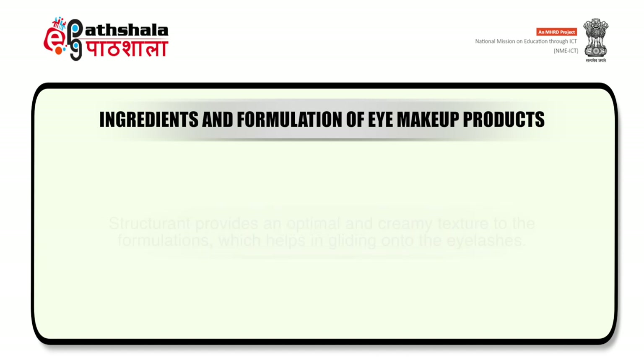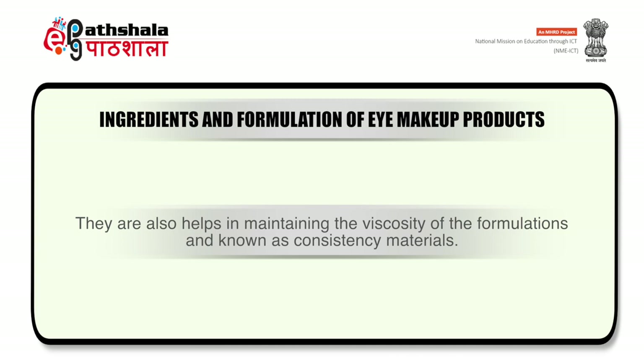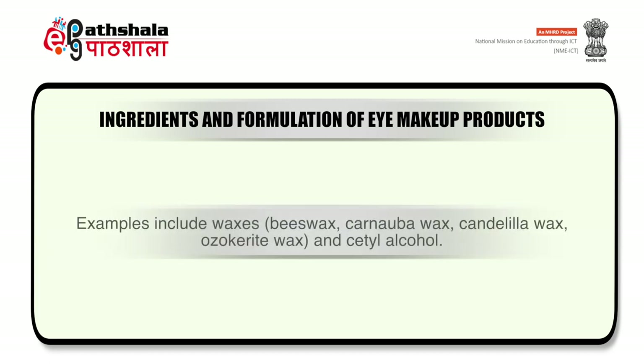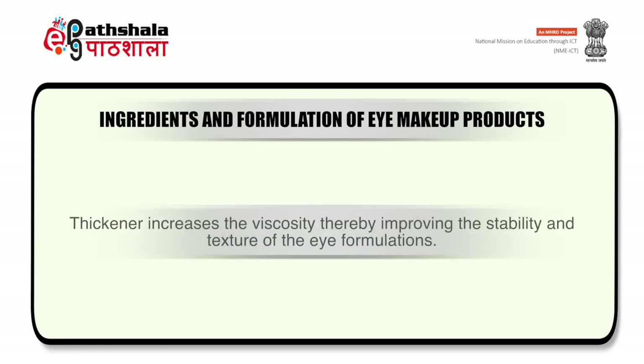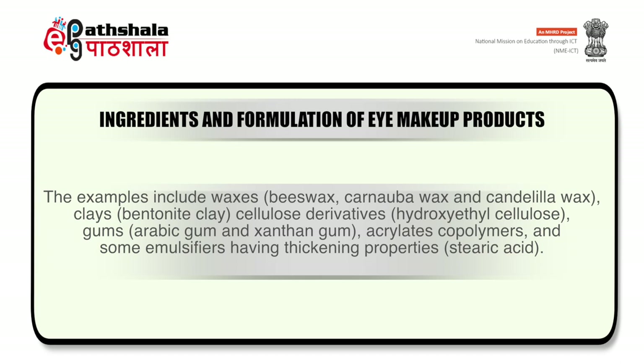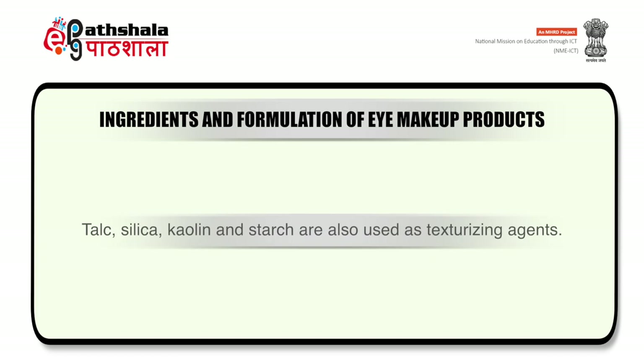Next ingredient is structurants. These provide an optimal and creamy texture to the formulations which helps in gliding onto the eyelashes. They also help in maintaining the viscosity of formulations and are also known as consistency materials. Examples include waxes like beeswax, carnauba wax, candelilla wax, ozocerite wax or cetyl alcohol. The next excipient includes thickeners and stabilizers. Thickeners are used to increase viscosity, thereby improving the stability and texture of the eye formulations. Examples include waxes like beeswax, carnauba wax or candelilla wax, clays like bentonite clay, cellulose derivatives like hydroxyethyl cellulose, gums like Arabic gum and xanthan gum. Acrylates, copolymers and some emulsifiers with thickening properties like stearic acid, talc, silica, kaolin and starch are also used as texturizing agents.